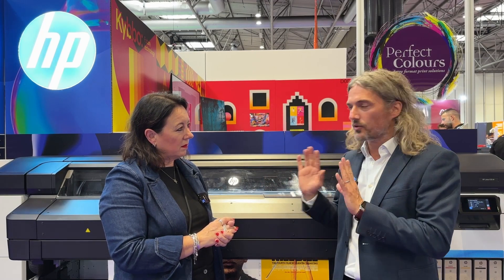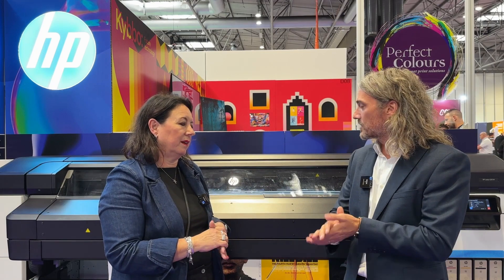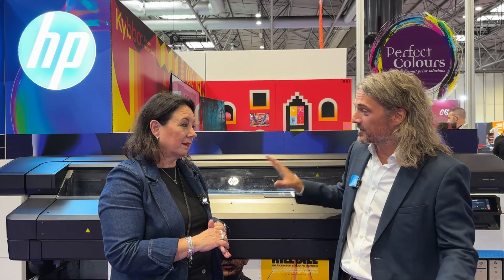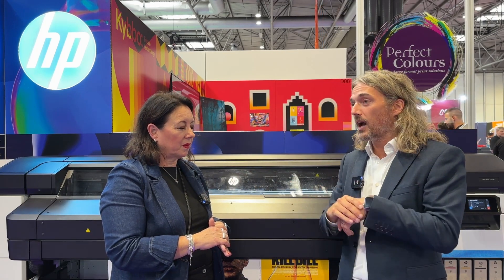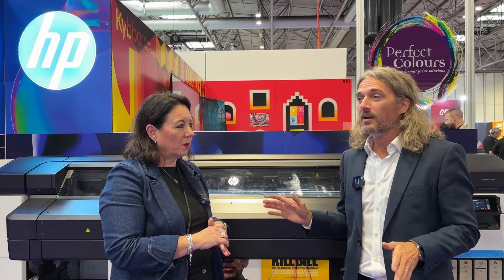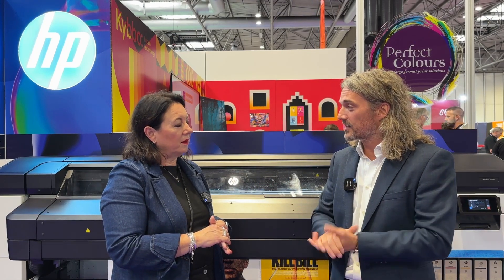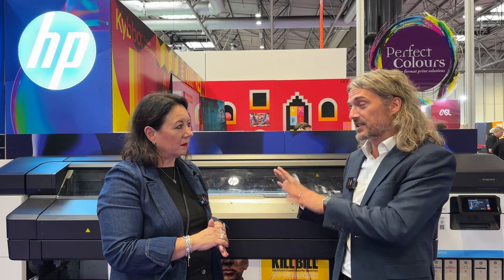We've also got energy-star ratings — these machines are driven off two 13-amp plug options — so in terms of energy usage, we're really, really efficient. We've also got some features from our successful higher-end range, including HP Pixel Control for the first time in latex, which is all about how we're laying down ink at a pixel level.